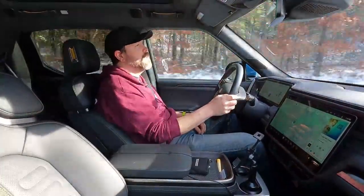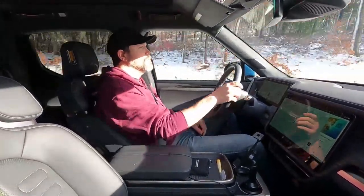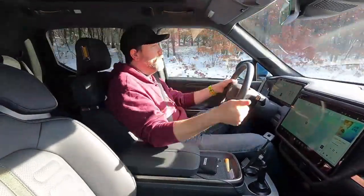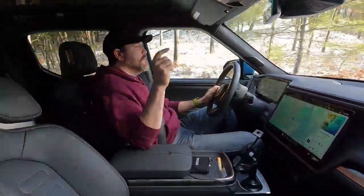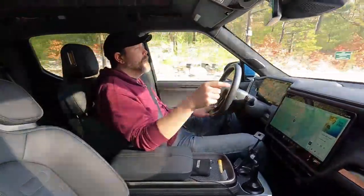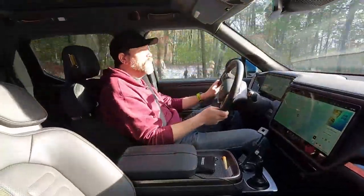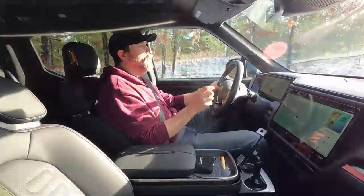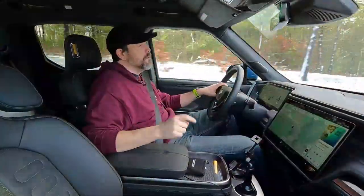Stops at fast chargers to 80% are realistically going to take an hour with this truck because the battery is so big. Almost everything else about this truck I like. An asterisk though: this truck has been getting better since the day I bought it. I technically ordered it over a year ago and got it in October. Since then it's already had three software updates where it's gotten better. I think this truck will continue to get better and the gripes I have will probably go away over time. But this is the truck I have right now, and I'm going to review it as I have it.